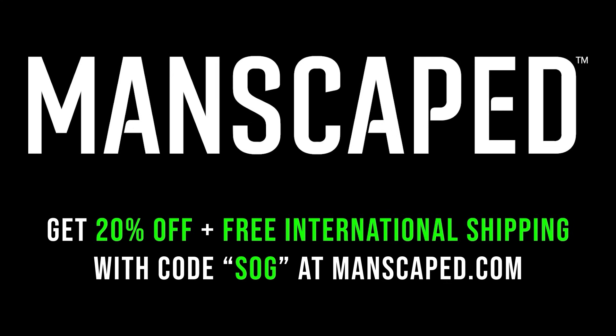Don't wait. Go to manscaped.com today and get 20% off plus free international shipping when you use promo code SOG at checkout. Have dads join the 8 million men worldwide who trust Manscaped and have the right tools for those family jewels.